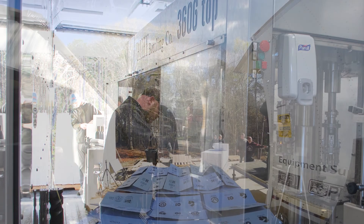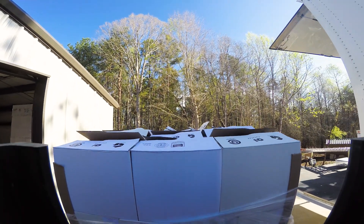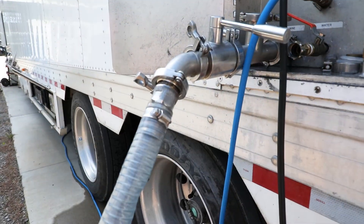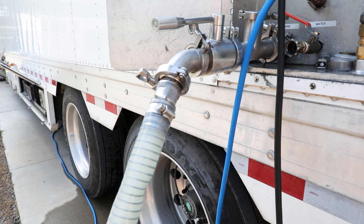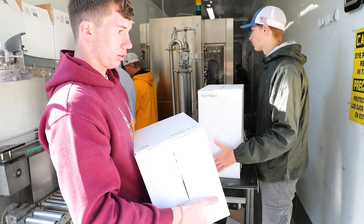Empty bottles are brought in and placed at the beginning of the line, while the appropriate corks, foils, and labels are loaded into place. The wine to be bottled is fed into the bottling line.